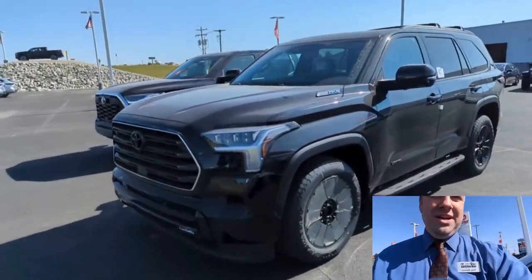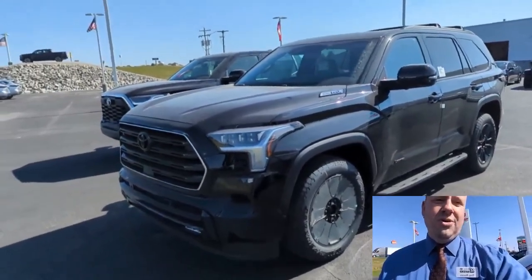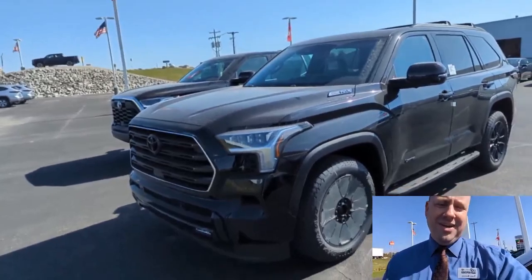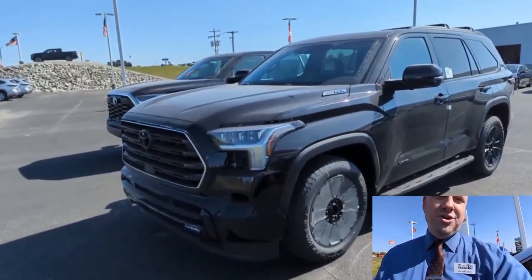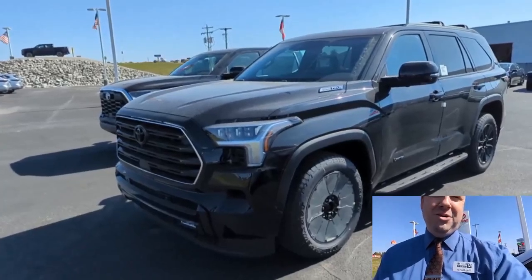Look at this 2025 Sequoia. This is a Limited with the off-road package — it's all blacked out.